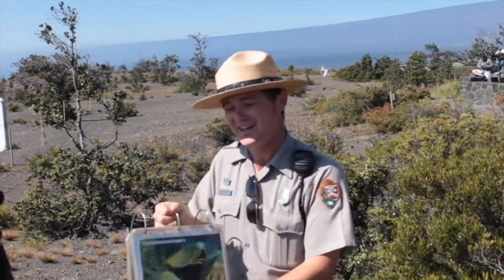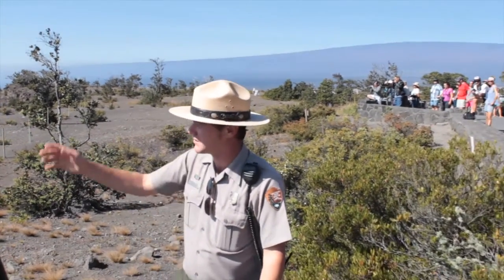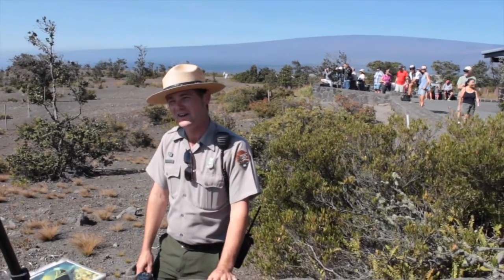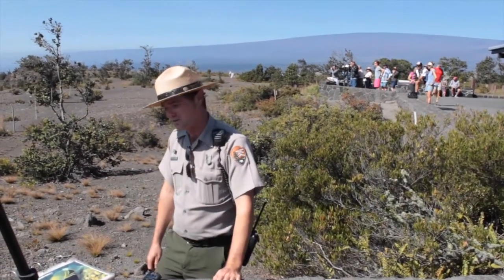Welcome to Hawaii Volcanoes, virtually. My name is Ranger Travis Delamont. Jessica asked me to come out and talk to you a little bit about what's going on out at the crater here and kind of what you guys are seeing on the other side of the virtual world.